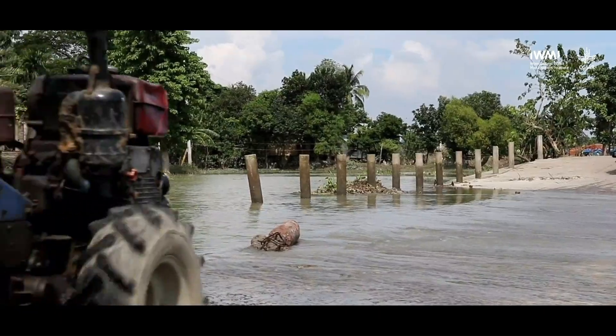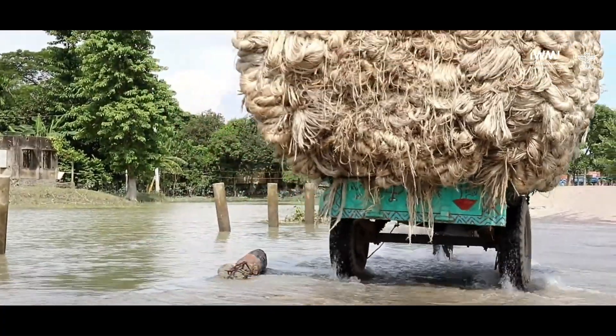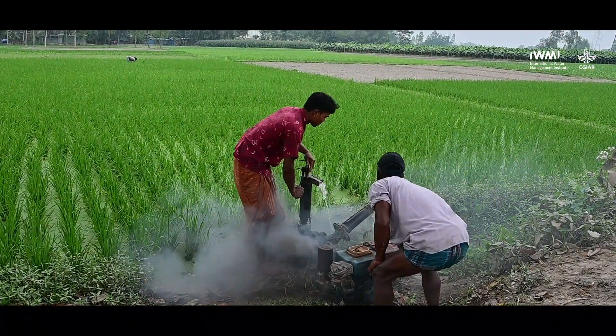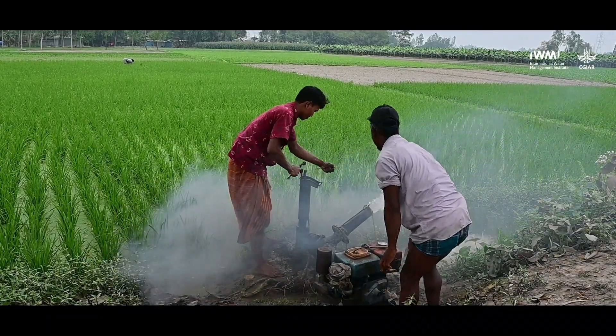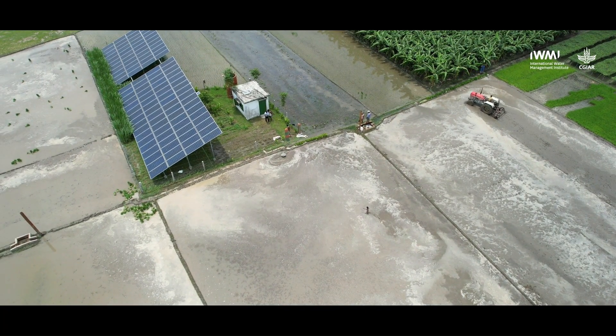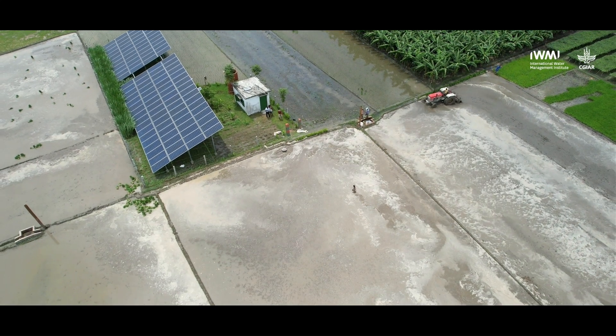Bangladesh is also one of the countries most affected by global warming. How this is relevant for the irrigation sector is that a lot of irrigation in Bangladesh depends on diesel pumps. The diesel is imported entirely, and diesel pumps create carbon pollution and are quite polluting for the local environment. In view of the oil price crisis and the climate imperative, it has become very important to replace those diesel pumps with renewable energy. Solar irrigation pumps are a very good option, and the work we are doing with EATCOL and other organizations aims to understand how these solar irrigation pumps are being deployed and what their impacts are on farmers' lives and livelihoods.